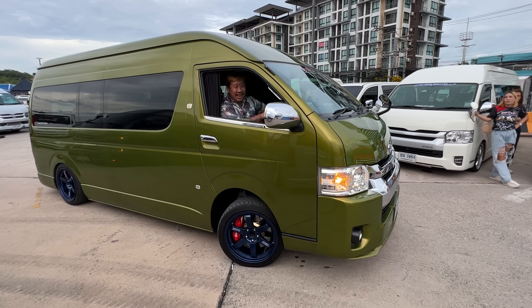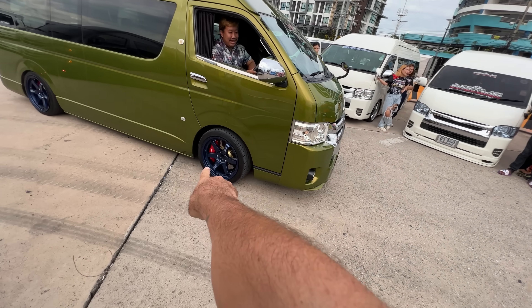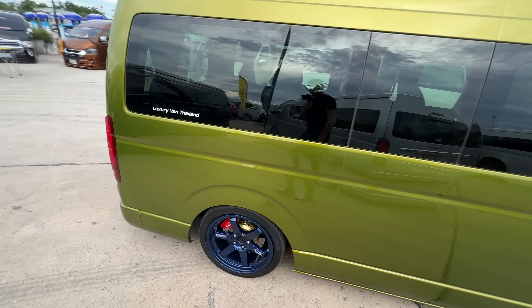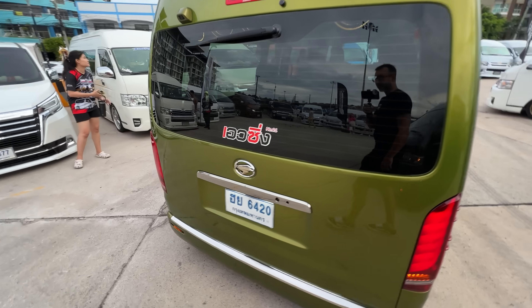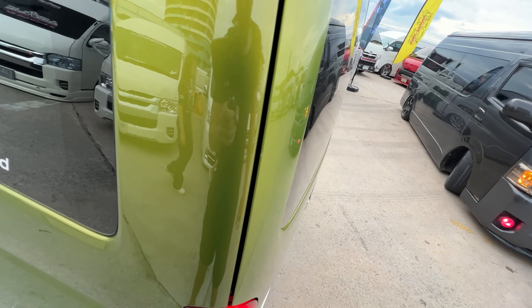I love his van because I really dig the color combo — the magnesium blue TE37s with the air ride. And again, this is not a wrap, this is actual paint. You can see that it's paint — it's super metallic.